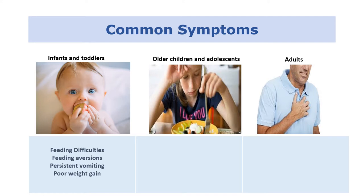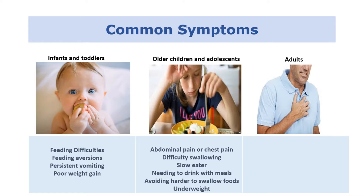In older children and adolescents that may have had undiagnosed EOE for a longer period of time, and who are better at verbalising their symptoms, we'll often see them complaining of abdominal pain or chest pain and describing difficulty with swallowing. They'll often be slow eaters, sitting at the table for a long time, needing to drink while eating to help food move down the esophagus, and avoiding harder-to-swallow foods like sandwiches or pieces of hard meat. We can also see growth concerns in this age group.